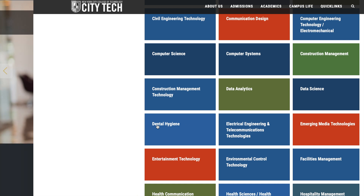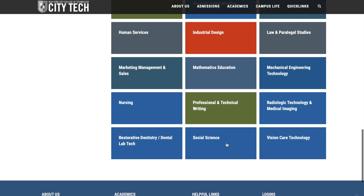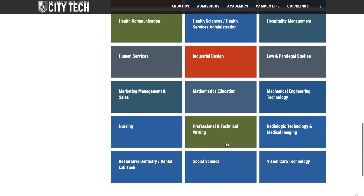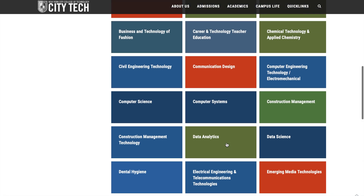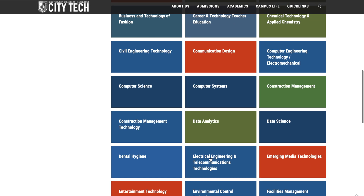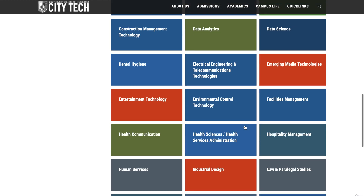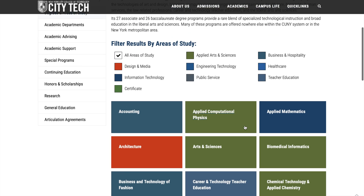They also have entertainment technology, and recently introduced VR technologies. I would suggest that if you want to apply to City Tech, you should definitely look into Computer Systems, Data Science, or Data Analytics — or the Dental Hygiene courses.